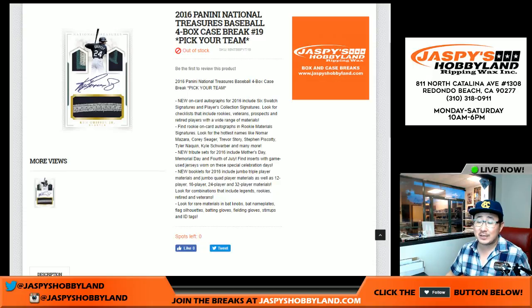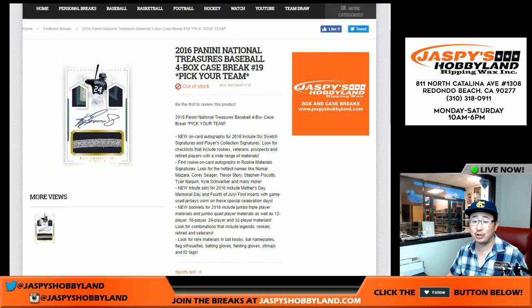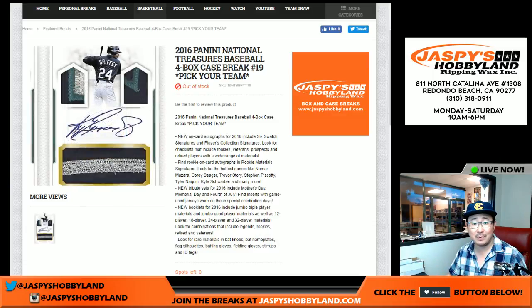Good evening, everyone. Joe for Jaspi's Hobbyland here. We're doing a full case pick your team of 2016 Panini National Treasures Baseball. I think we've done 19 of these cases. Thanks very much, everybody. We did post another one on the website, jaspishobbyland.com, so check it out.